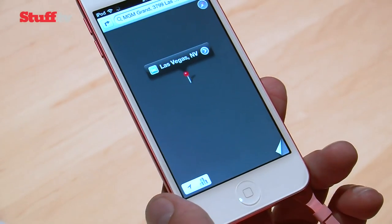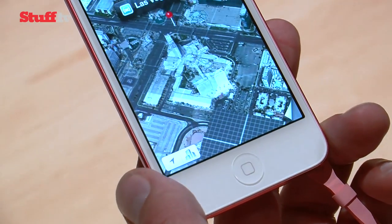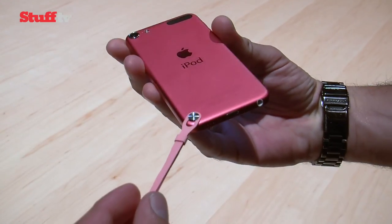The introduction of the dual-core A5 chip is a huge bonus for the Touch, with Apple claiming 7x faster graphics than before, which means it's even better for widescreen video, gaming and photo browsing.